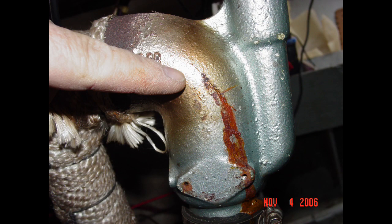Exhaust system leaks are a serious issue, not only because of the potential for catastrophic engine failure they can herald, but also due to the possible introduction of CO into the interior of the vessel — a situation with potentially deadly consequences. Dry exhaust leaks between the manifold and the block, for example, can often be found by feeling for escaping exhaust or holding tissue paper near the suspected area and watching for movement.